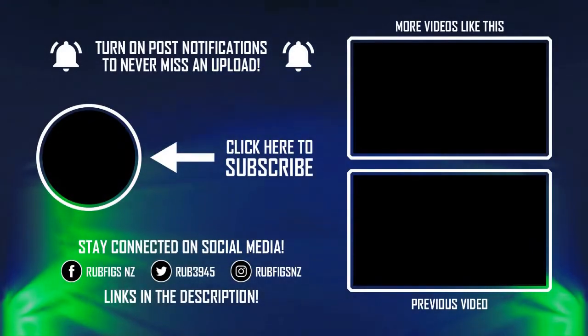Thank you for watching. Hope you enjoyed. See you all next time. Bye-bye.